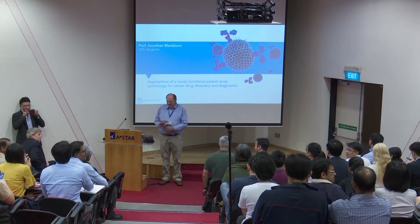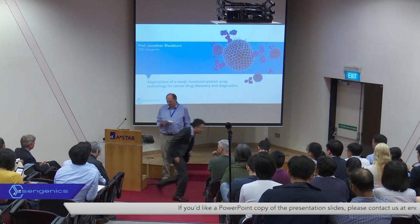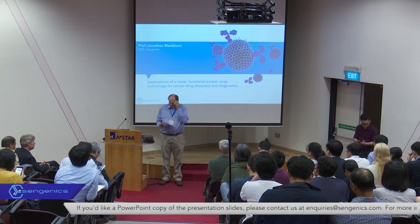Good morning everybody. It's nice to see so many of you here. It's a very nice occasion for us. Jonathan Blackburn has come all the way from Cape Town, where he runs his research lab, to talk to us about protein arrays and the work he's been doing in his own lab and also with the company he's involved with, which is Sengenix.